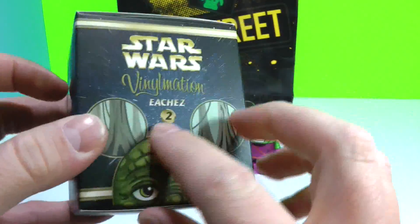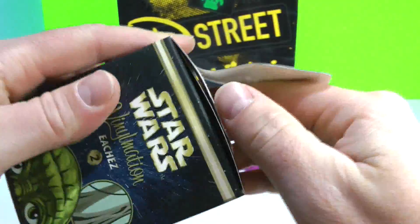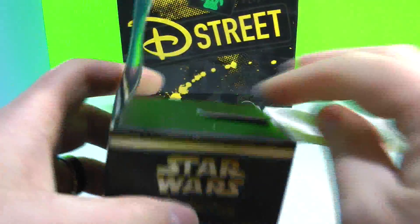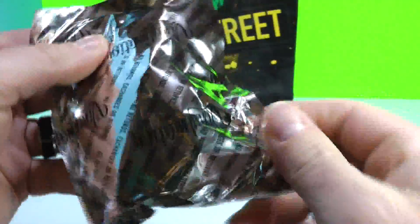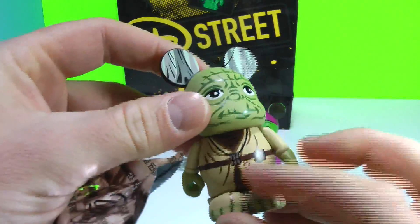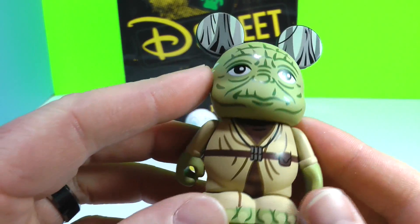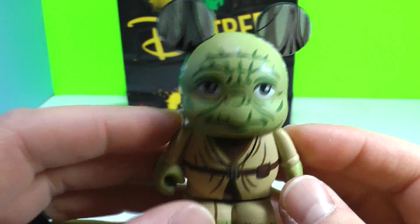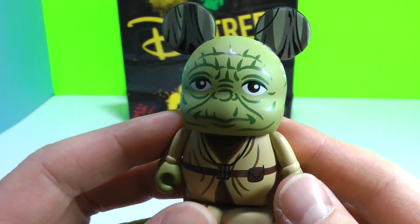Now we'll go to our Eches. There was another Star Wars Eches with Luke Skywalker. There are only two to get from these but I really wanted Yoda. I'm willing to trade if I get doubles — let me know in the comments if anyone has anything. We'll keep this one, but when we open the others we'll be happy to trade someone if there are doubles, since these are very very cool. And it is Yoda! Look how fun Yoda is — he's got the trees of Dagobah where he lived, and his little outfit on.